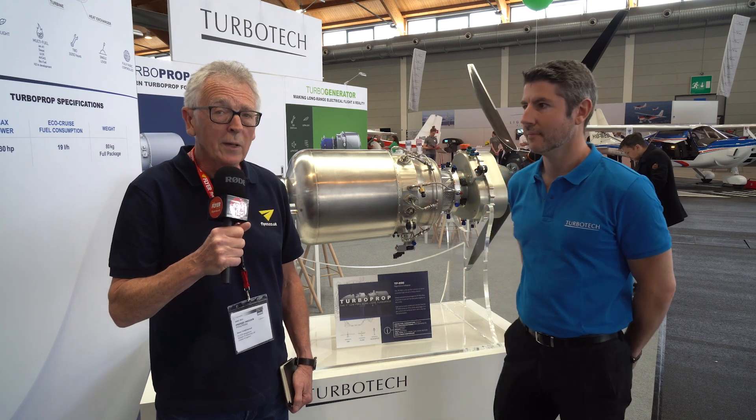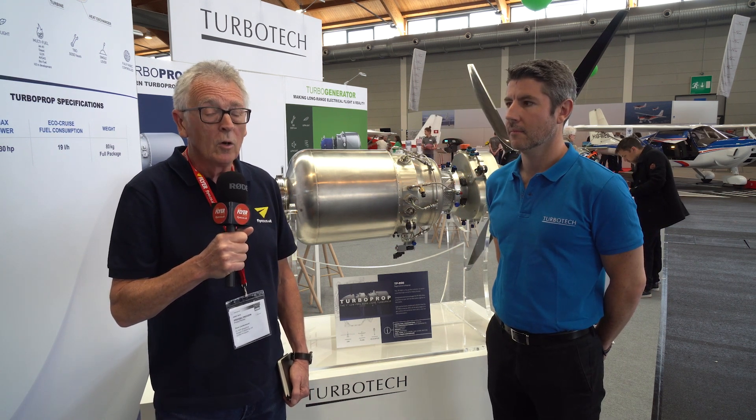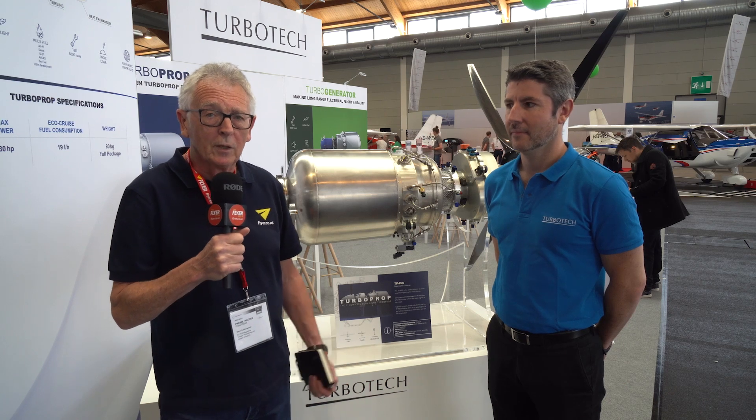Hello, I'm Dave Cawdard from Flyer Magazine and I'm here with Damien Fauvet, founder and CEO of Turbotech, a new French company.